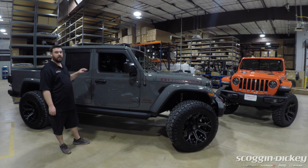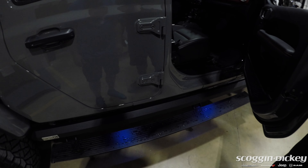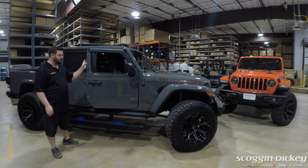Both of these Jeeps are equipped with the Amp Research PowerStep XL steps. These are power steps actually designed for lifted vehicles, for extra clearance when you're trying to get in and out of something that's a little bit tall.